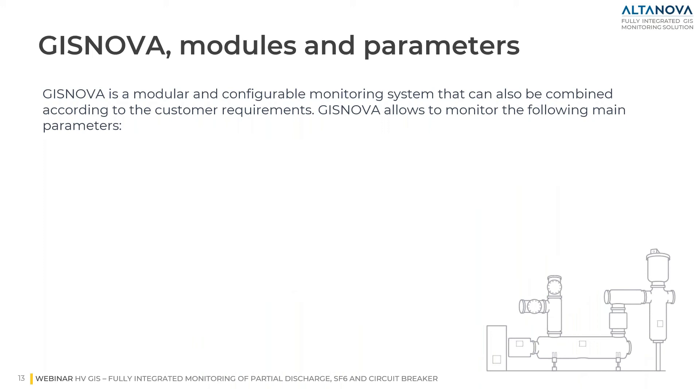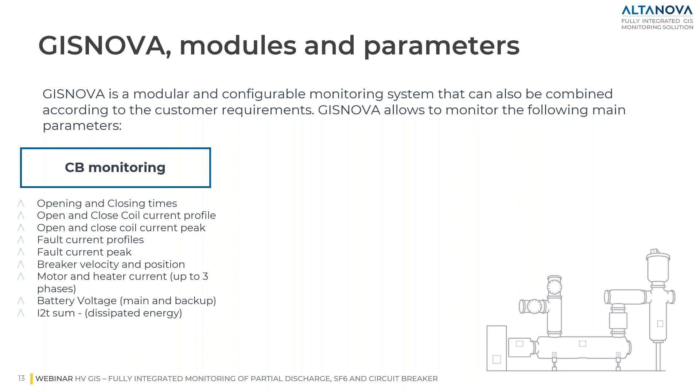In this slide, you can see the list of parameters that can be monitored by our system, which in this webinar we call GIS Nova. GIS Nova is a modular and configurable monitoring system that can be combined according to customer requirements. Starting with circuit breaker monitoring: breaker mechanical failure is one of the major causes of GIS failures. Online monitoring of mechanical and electrical parameters in the circuit breaker prevents such failures. GIS Nova can also monitor earthing switches and disconnectors using the same approach.